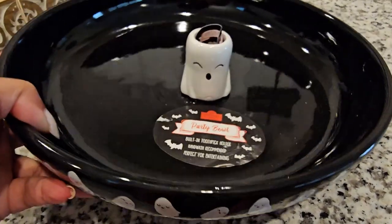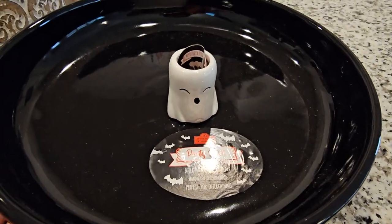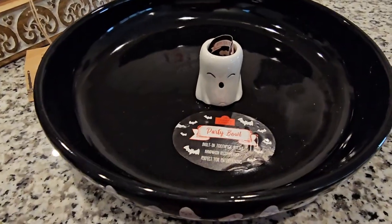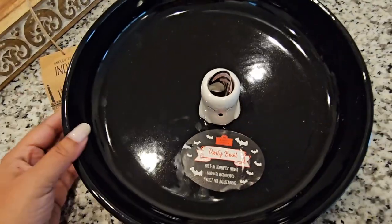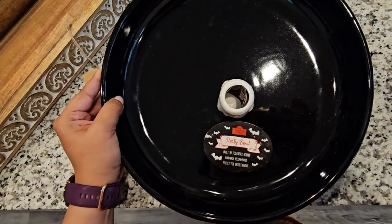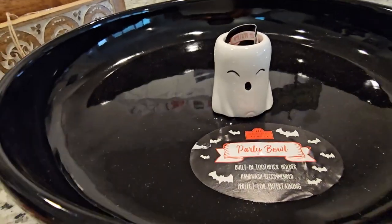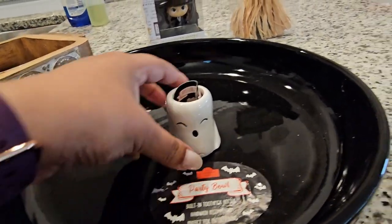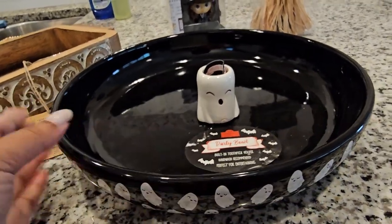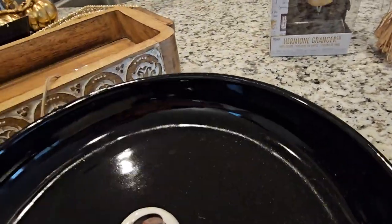I've officially become the crazy Halloween lady! I don't have any holiday-specific cookware and this is the first piece — other than mugs. How cute is he? He is a little off-center, I have to say, but still so stinking cute. I hope they come out with a Christmas version, like a little ornament or elf — I think that would be so cute.